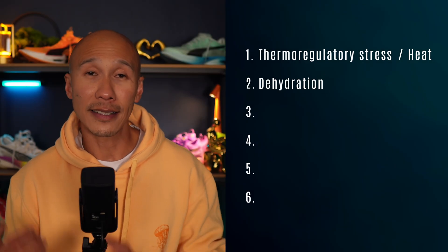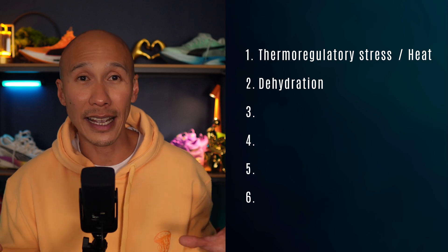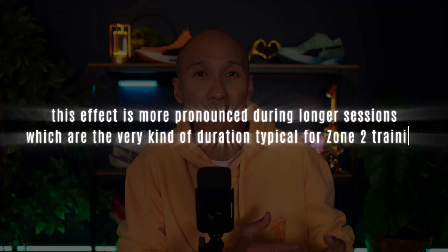The next issue is dehydration. The same paper also showed that if you haven't been mindful about your hydration throughout the day, you may be partially dehydrated by late afternoon even if you don't feel thirsty. Normal daily processes such as coffee consumption and insufficient fluid intake are all contributing factors. Dehydration increases heart rate at submaximal intensities, decreases sweat rate efficiency, and reduces endurance capacity — effects more pronounced during longer sessions typical of zone 2 training.